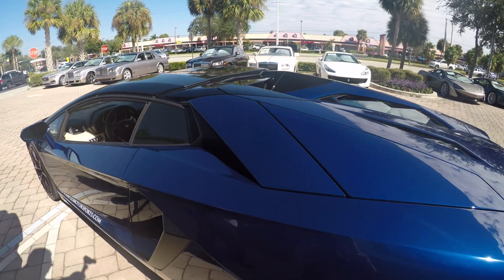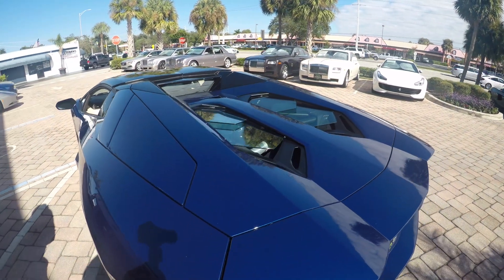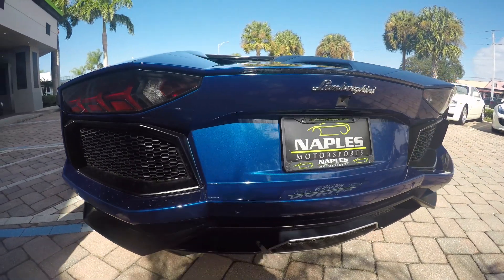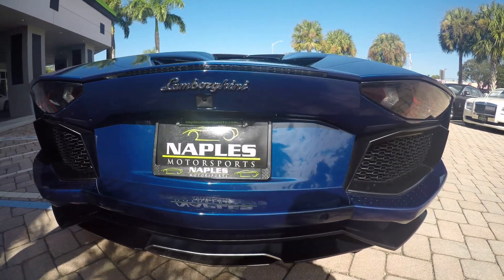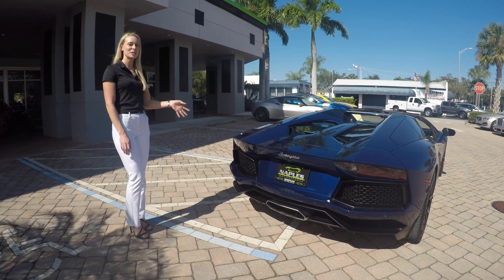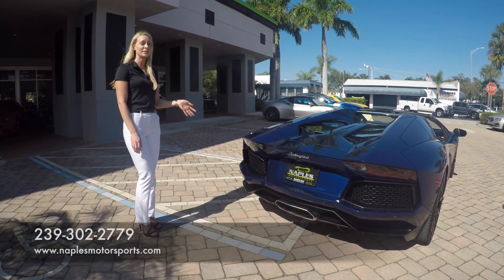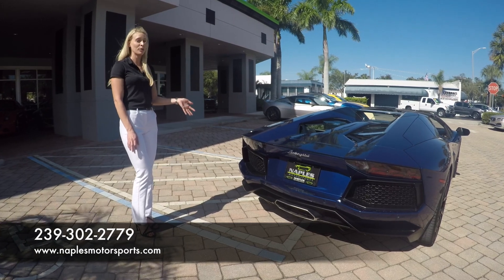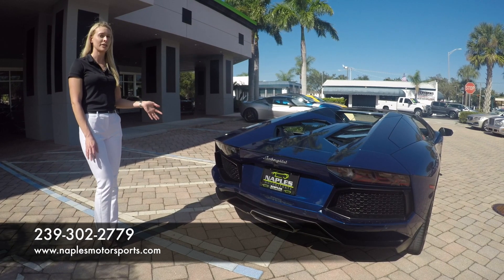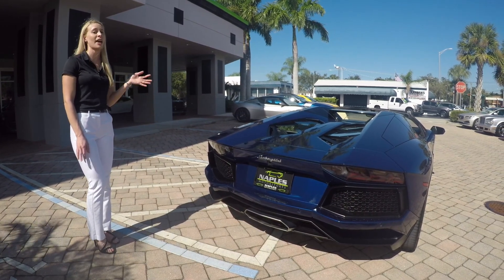This Aventador comes with a transparent engine cover — one of the more desirable options for obvious reasons. It also has a backup camera and parking sensors to help you navigate through congested areas. Performance-wise, this car is equipped with a 6.5-liter V12 engine with a 7-speed automated transmission and all-wheel drive, producing an extraordinary 700 horsepower with 509 pounds of torque.